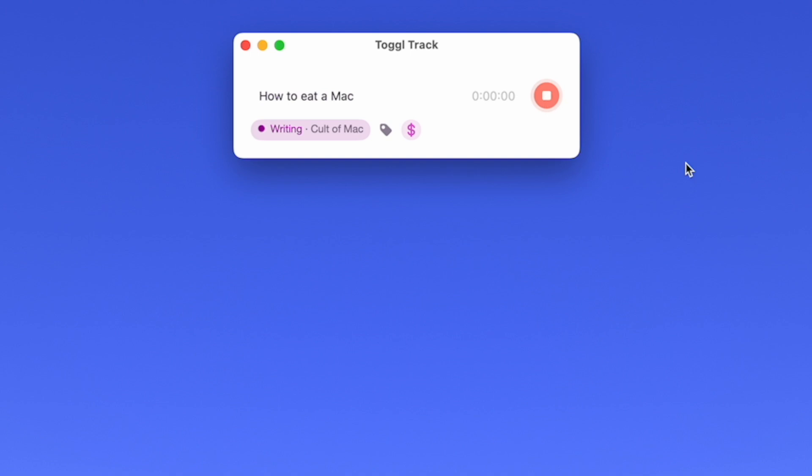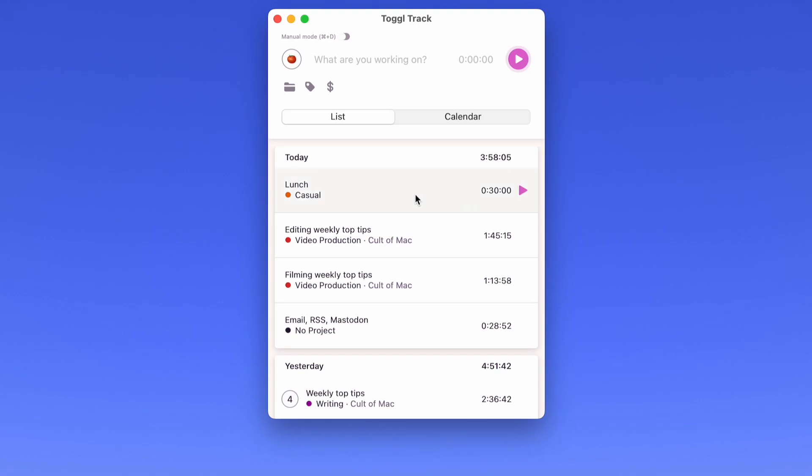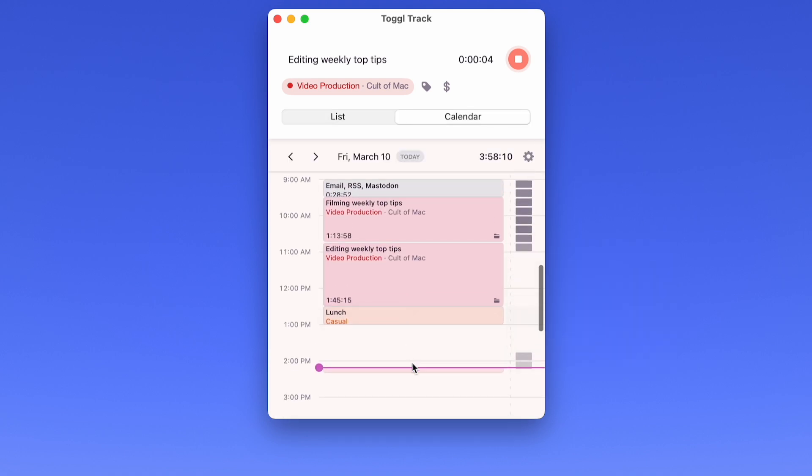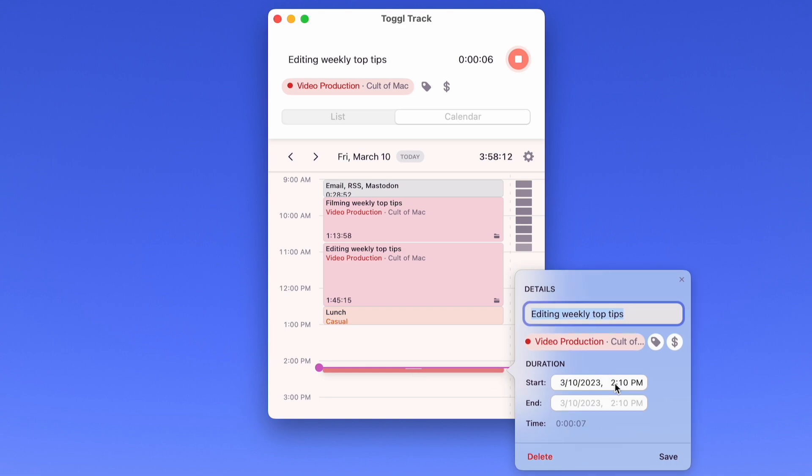You can keep the timer on screen so that you have an ever-present reminder of what you're working on. Even if you don't work on a Mac, you can use the iPhone app in standby with live activity support right next to your PC. The list view shows your recent activity, and you can restart any previous activity by just hitting the play button. The calendar shows your work on a visual schedule, and you can click and drag to log previous work.